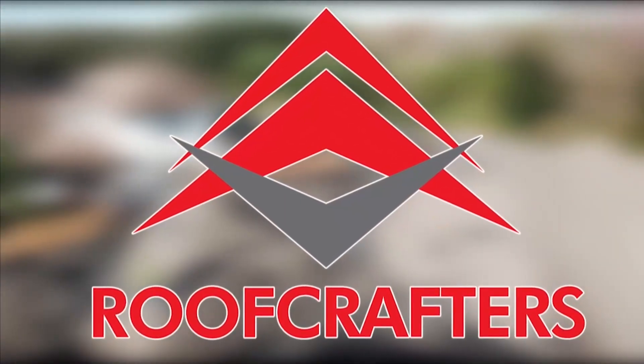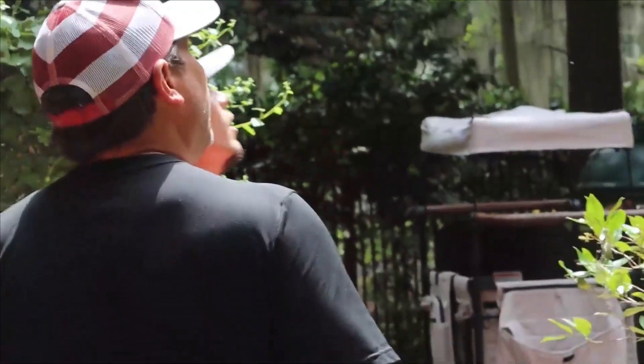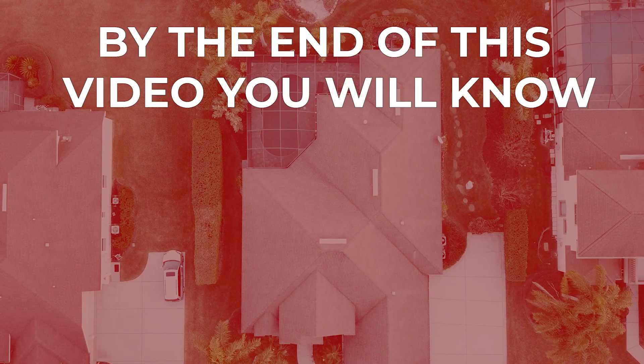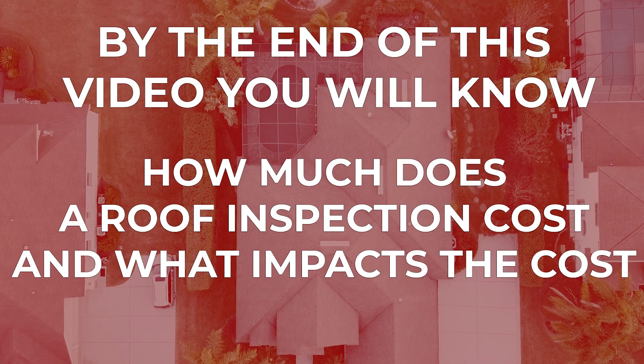One of the very first steps of your roofing journey is having your old roof inspected by a professional roofing contractor. So, how much will it cost? Hey, I'm Joe, an estimator here at Roof Crafters Roofing. Today we're going to jump straight into the cost of a roof inspection. By the end of this video, you will know how much a roof inspection costs and what impacts that cost.